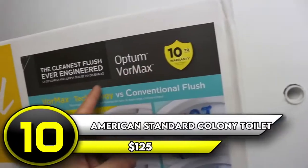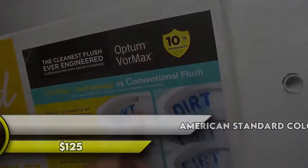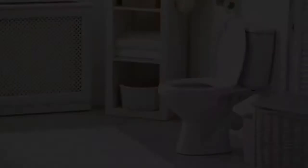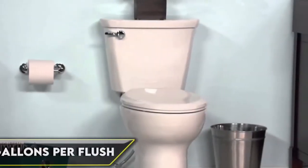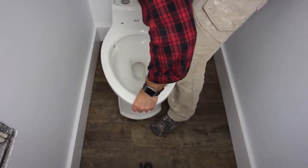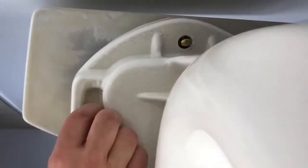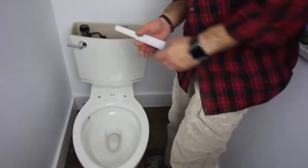Number 10: American Standard Colony Toilet Combo — $125. This American Standard Toilet Combo has all the most important features you rely on, but it's priced affordably for any budget. Like many modern toilets, this one features an eco-friendly flush that uses just 1.6 gallons per flush (GPF). It features a special power wash rim that scrubs the bowl clean with pressure each time you flush. It's pretty effective, though there are a few spots in the bowl it misses. You can choose between several sizes and finishes depending on your needs.